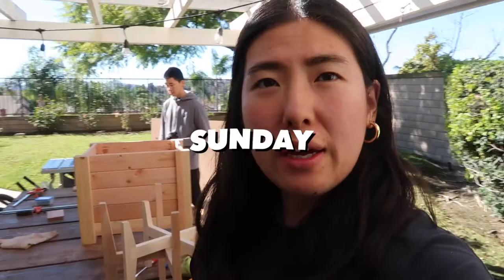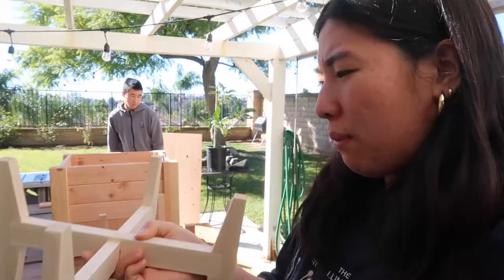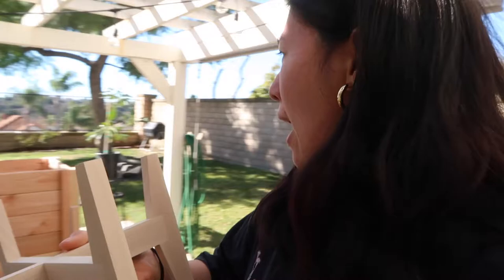Welcome to day two of projects. New things on the agenda today — we had not completed them, so today we're planning to do a routered edge to make it nice. The plywood gets a rounded edge so it's just easier and more comfortable to hold, but it also looks nice too. So we have this one and this one.